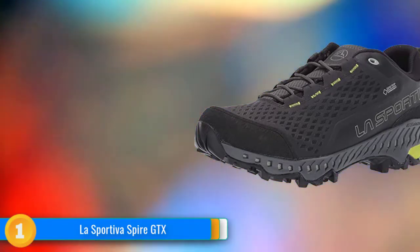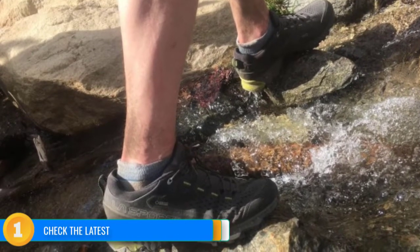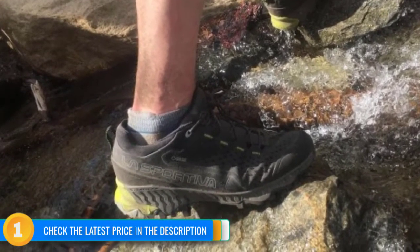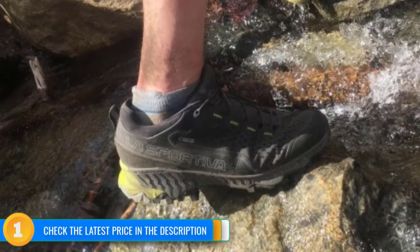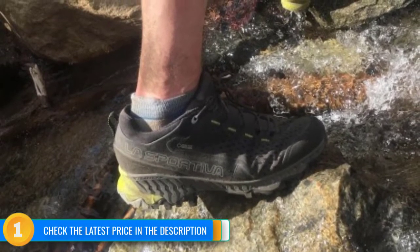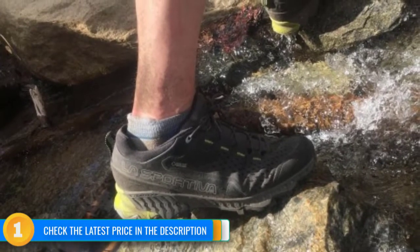From quick lunch hikes to all-day hauls, we found very little to complain about with this pair. The Spire GTX is quite comfortable even in warm temperatures, thanks to an innovative membrane that lets the foot pass moisture through much more effectively than traditional fabrics. Still, it is not nearly as breathable as those models which do not feature a water-resistant liner.